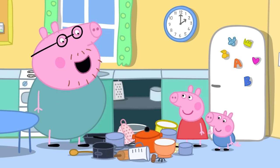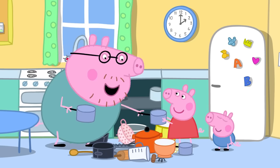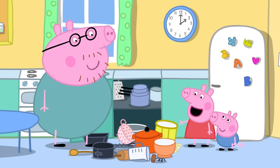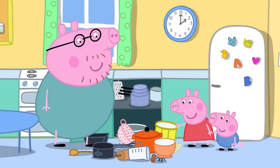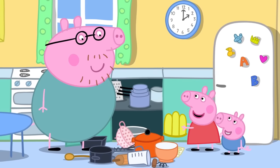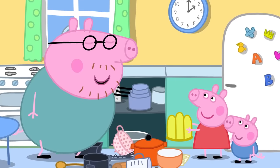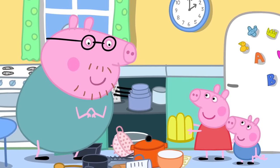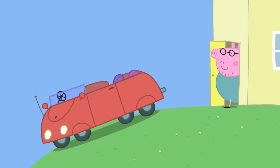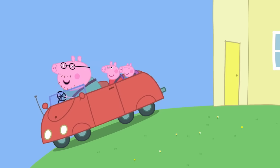Could you pass me a pan, please? Here's a pan, Daddy. Thank you, Peppa. Thank you, George. What is this funny thing? That is a special bowl for making jelly. I like jelly. Can we make some jelly? Good idea, Peppa. Maybe it could be a surprise for Mummy Pig. Yes! First, we need to go to the shops and get everything we need to make jelly.